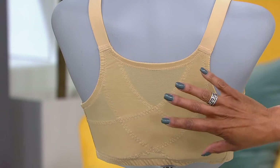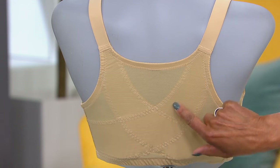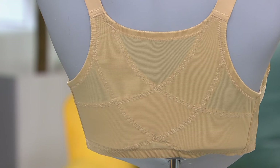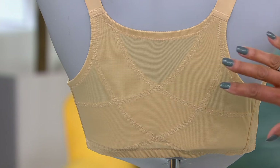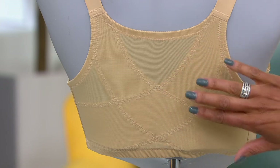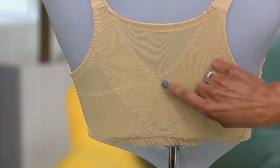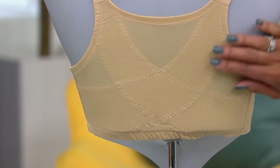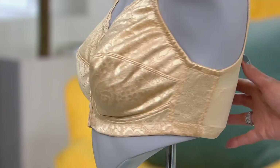Already over 800 people have placed their order for the front close posture bra. You can see what Kathy was describing there a little more closely here with our camera in the studio. I think often we're not even aware of our posture — not even aware of how we're sort of slumping or slouching. This bra encourages better posture simply by the construction, with that crisscross and reinforced support there, which also has the added benefit of smoothing everything out in the back.